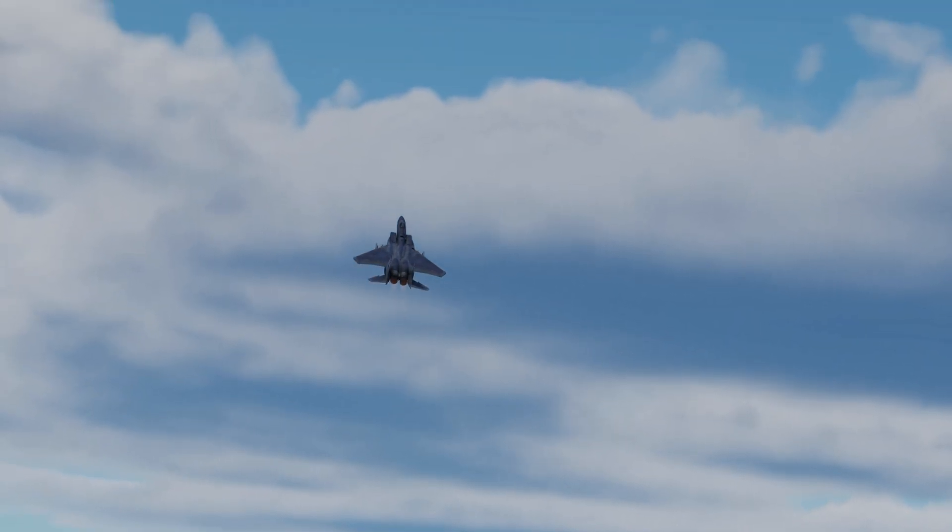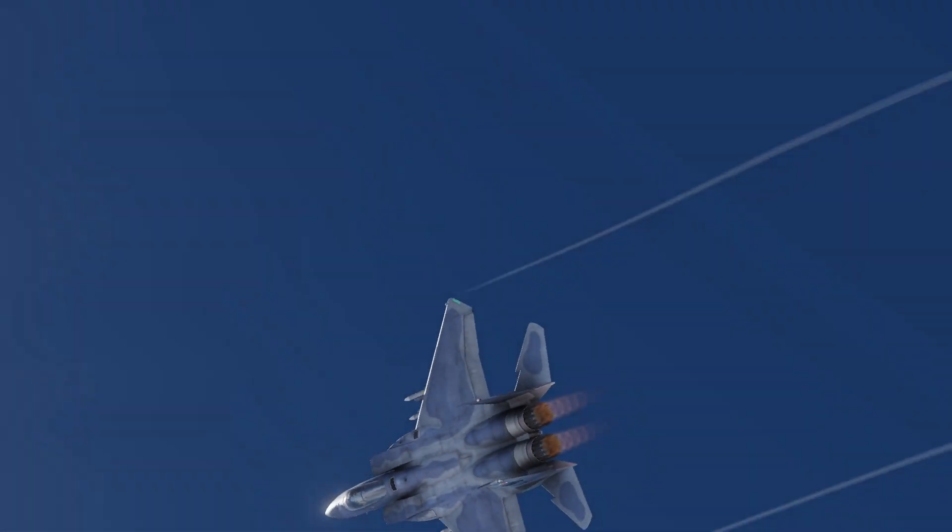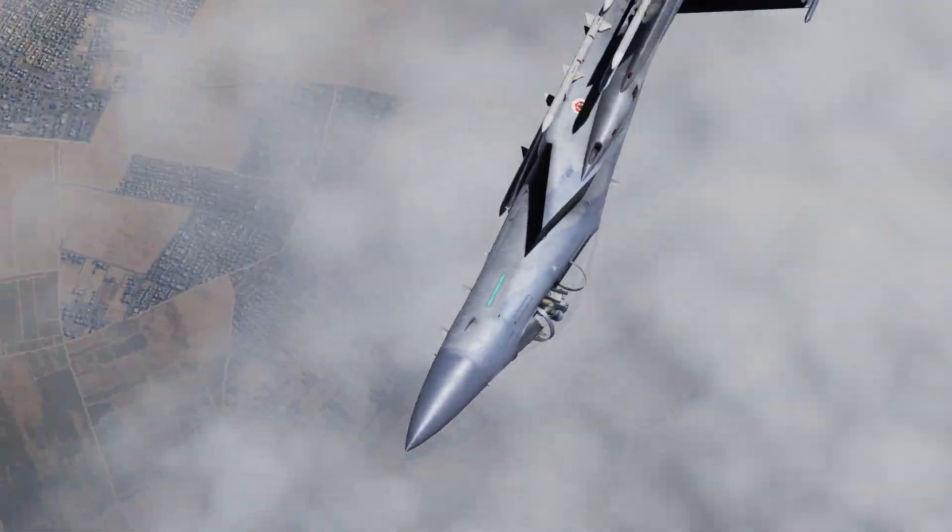The F-15 has an impressive thrust-to-weight ratio, enabling it to accelerate even during vertical maneuvers, just like a rocket.